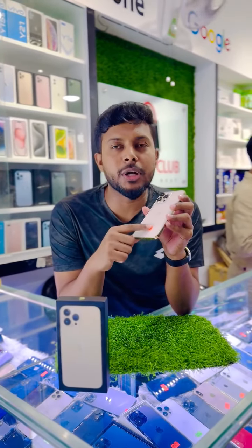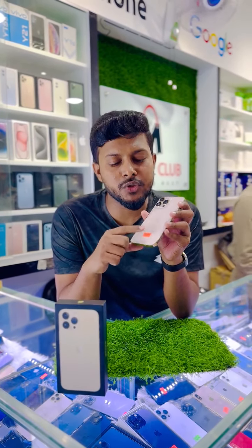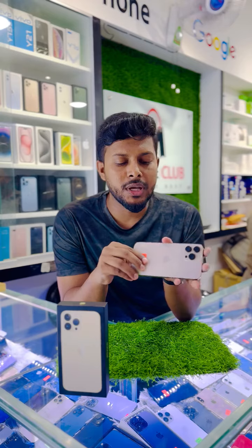With the box, the price is 84,000. This is the condition that you can see.